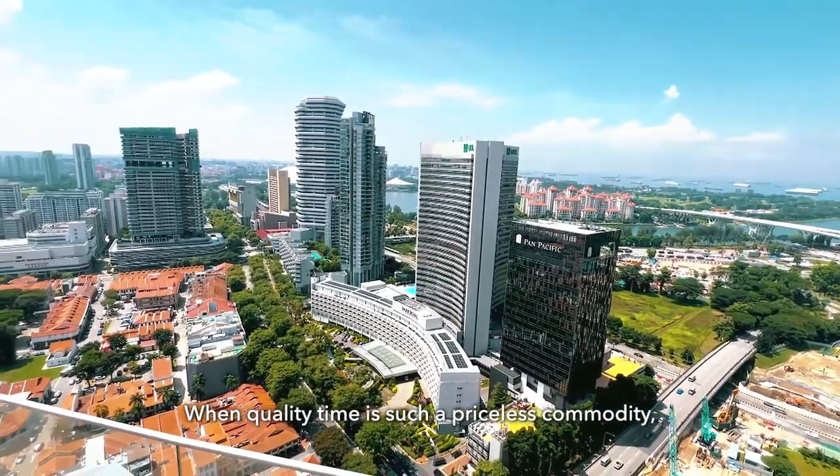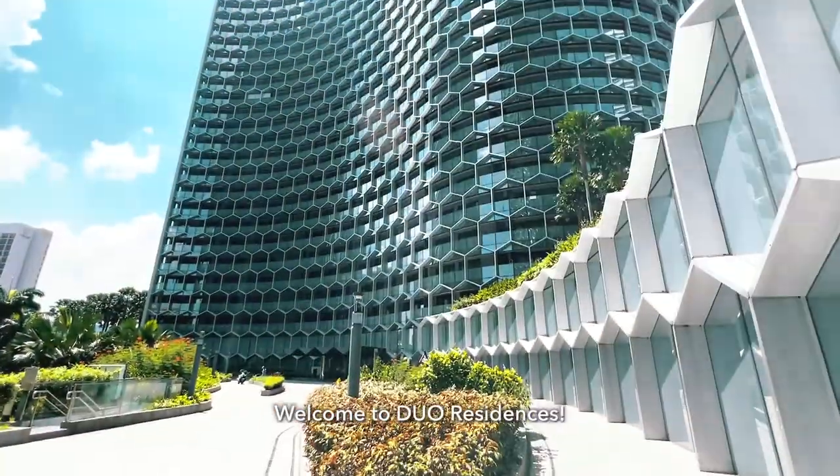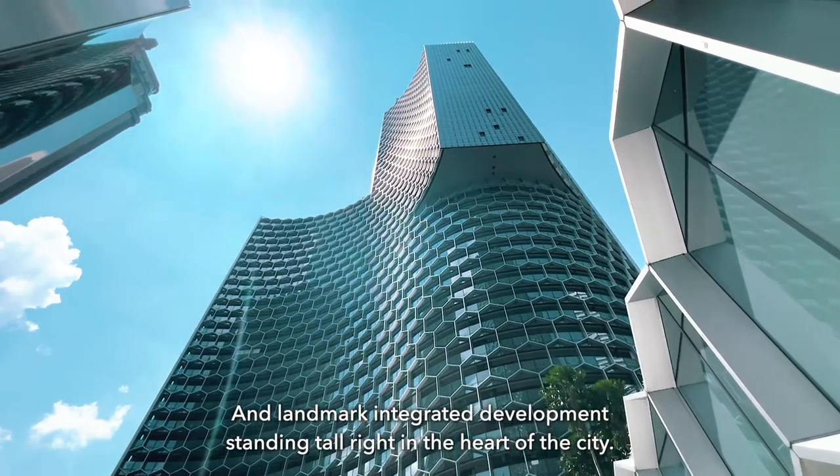When quality time is such a priceless commodity, you shouldn't have to go far to enjoy it. Welcome to Dual Residences, a landmark integrated development standing tall right in the heart of the city.